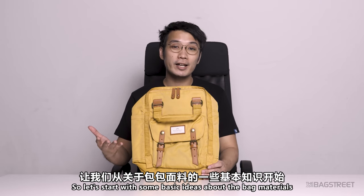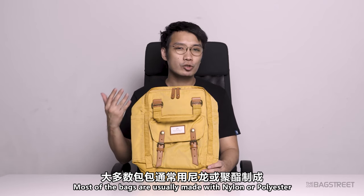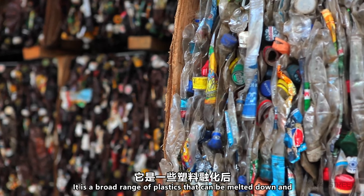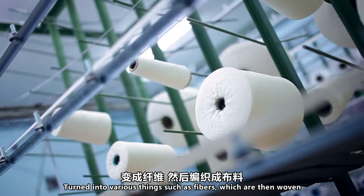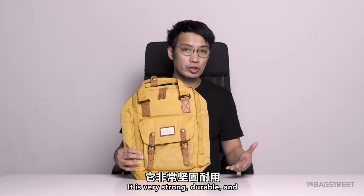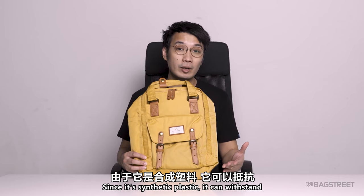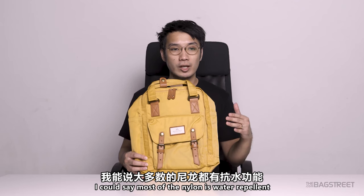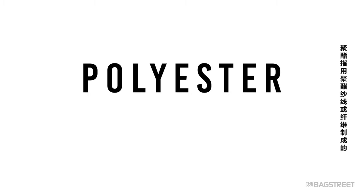Let's start with some basic ideas about bag materials. Most bags are usually made with nylon or polyester. Nylon was introduced by DuPont Company in 1938 and is widely utilized in crafting backpacks. It is a broad range of plastics that can be melted down and turned into various things such as fibers, which are then woven. It is very strong, durable, and can resist abrasion and temperatures. Since it is synthetic plastic, it can also withstand the attack of various insects or mold growth. Most nylon is water repellent, though it will still absorb a certain amount of water.